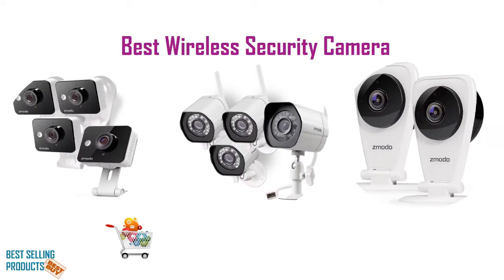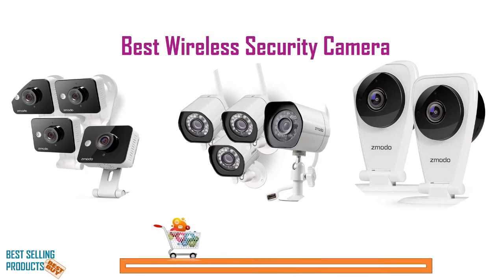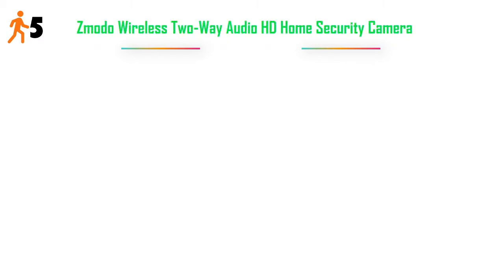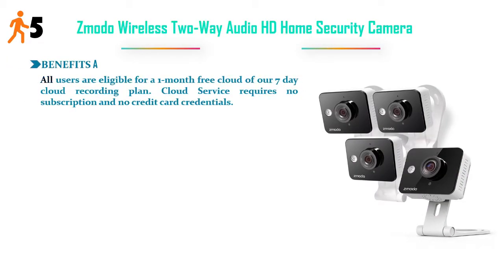Best Wireless Security Camera. Number 5: Zodo Wireless 2-Way Audio HD Home Security Camera.